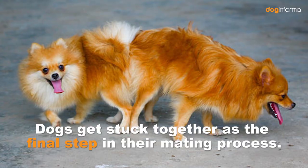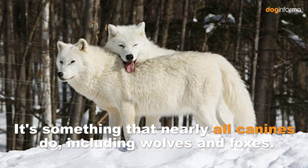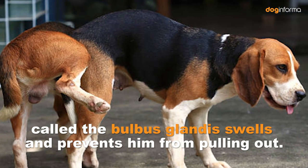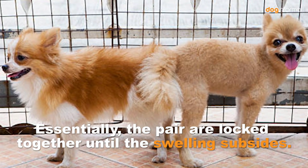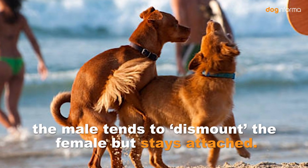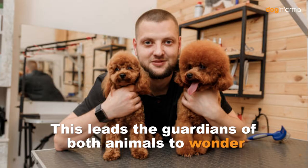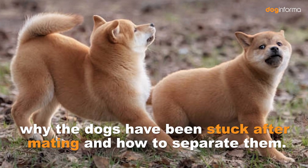Why Dogs Get Stuck After Mating. Dogs get stuck together as the final step in their mating process. It's something that nearly all canines do, including wolves and foxes. During intercourse, a part of the male dog's penis called the bulbous glandes swells and prevents him from pulling out. The pair are locked together until the swelling subsides. Once penetration has been produced, the male tends to dismount the female but stays attached. The dog will likely turn around to face the opposite direction, but getting stuck means they can't go anywhere. This leads the guardians of both animals to wonder why the dogs have been stuck after mating and how to separate them.